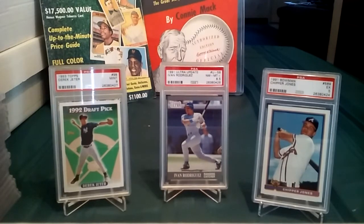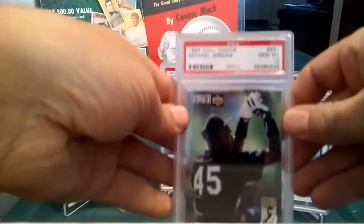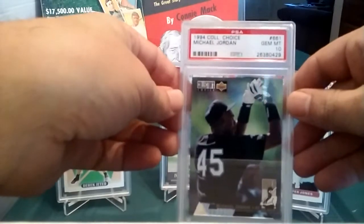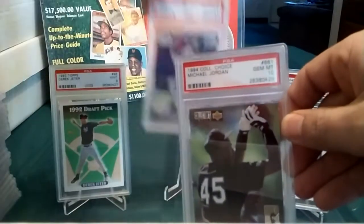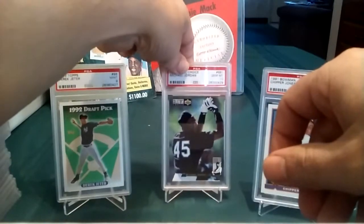Next up is a '94 Collector's Choice Michael Jordan, which is part of the 300 Greatest Cards of the 20th Century. I gave it a nine and it came back a gem mint 10, so that's cool — finally something good since the Alomar. That's going into the 300 Greatest Cards collection as a gem mint 10.